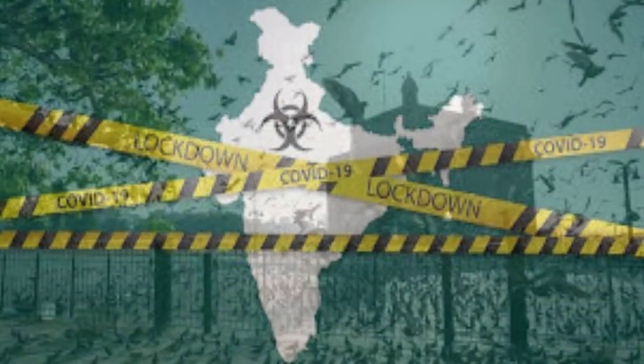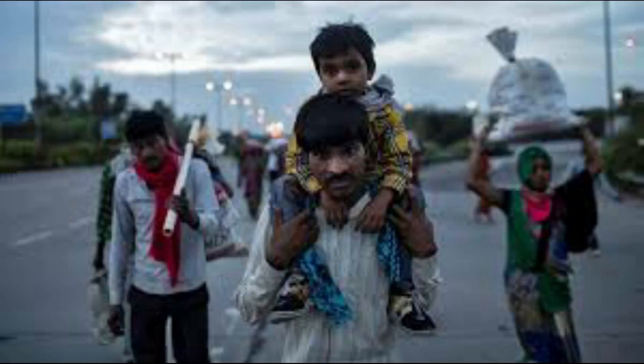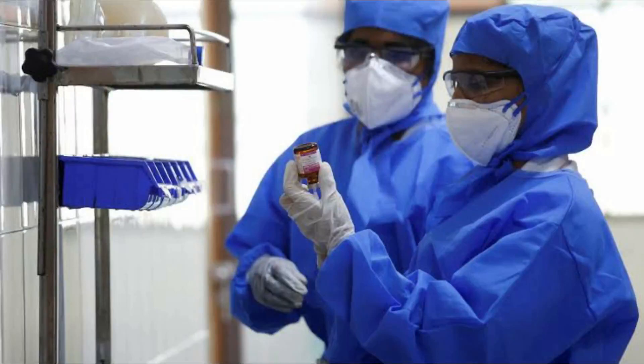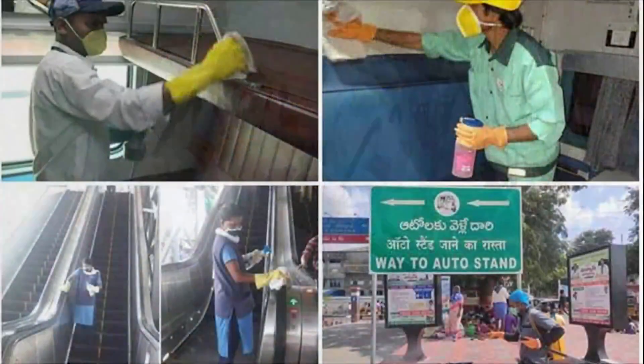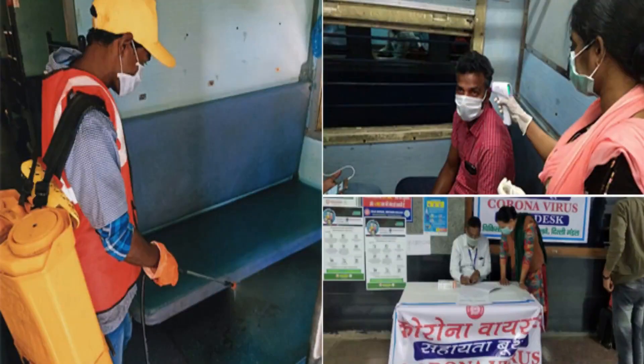With the entire country under lockdown, this could be a very trying time for those who survive on daily labor. On the other hand, there are many law enforcement officers, health care workers, paramedical staff, and sanitation workers working for us in this pandemic situation, staying away from their families. These workers need government support to survive the crisis.